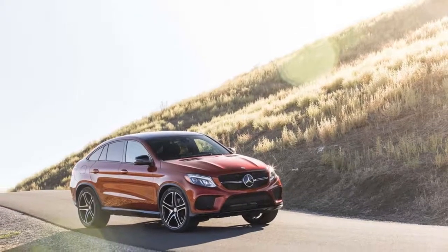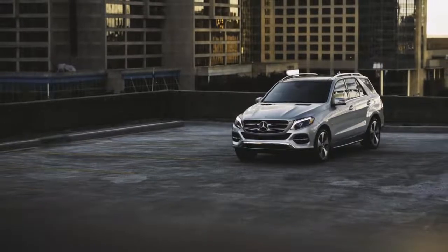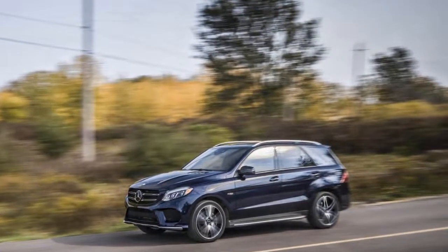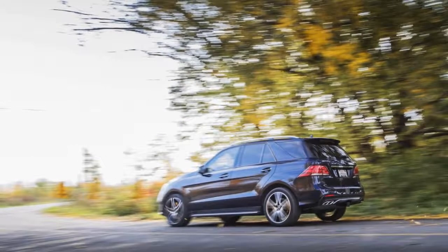First, it offers a choice between a conventional wagon body and a sloped roof coupe — their words, not ours. In either case, the GLE's chunky grille, massive MB star, lit if you like by LEDs, and its pronounced fenders place it visually in the crossover SUV realm.